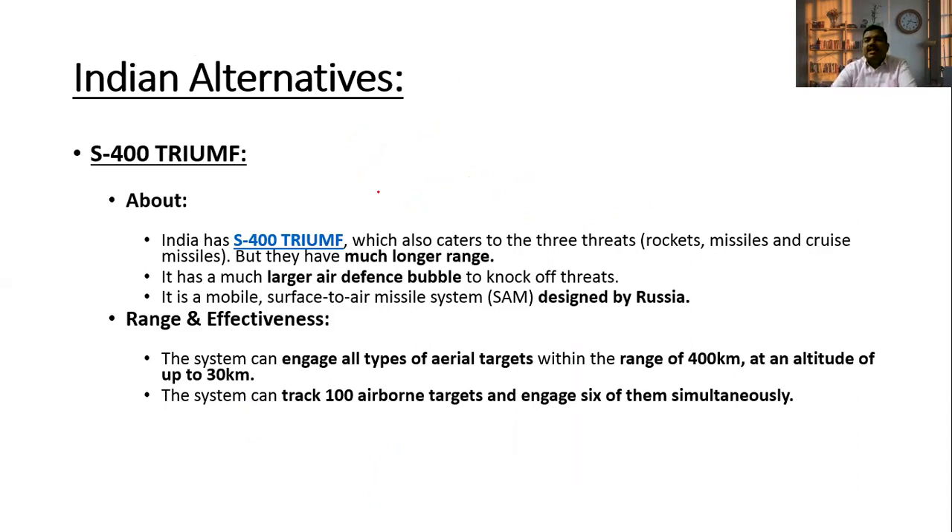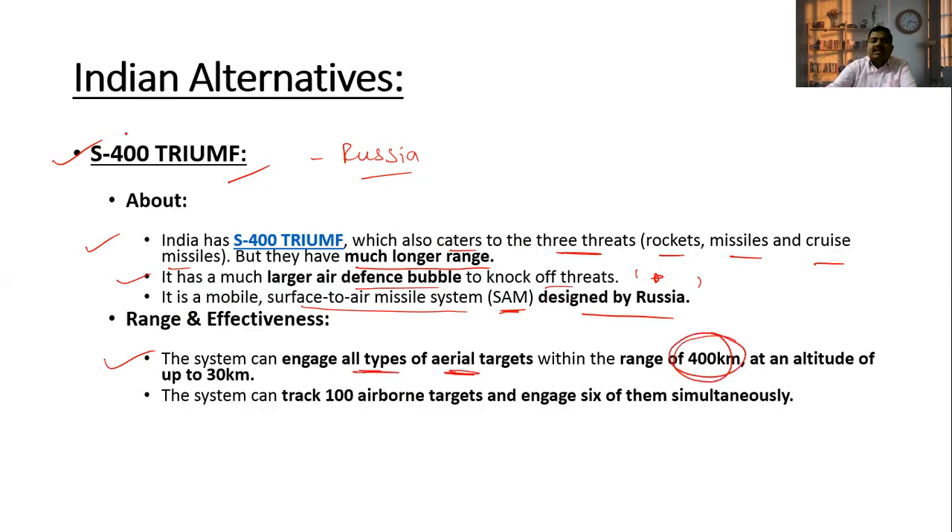Now, regarding India's alternative to Israel's Iron Dome system — India has the S-400 Triumph, purchased from Russia. The S-400 also caters to three threats: rockets, missiles, and cruise missiles, but with a much longer range and a larger air defense bubble. It is a surface-to-air missile system designed by Russia. The system can engage all types of aerial targets within a range of 400 km, at an altitude of up to 30 km. It can track 100 airborne targets and engage 6 of them simultaneously.